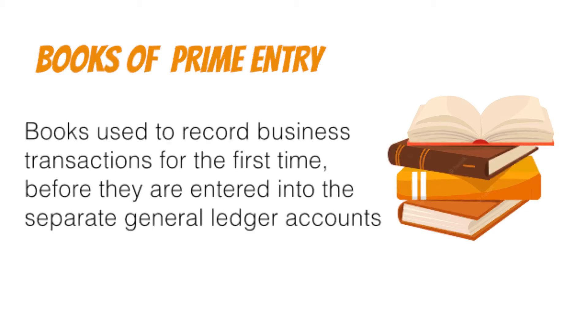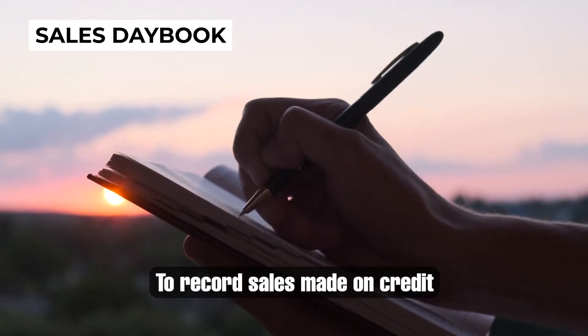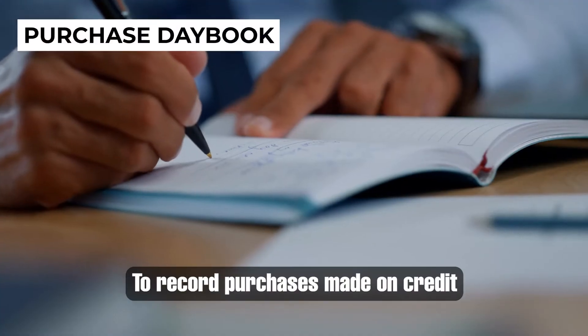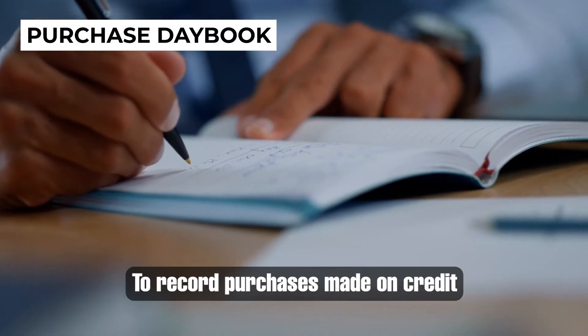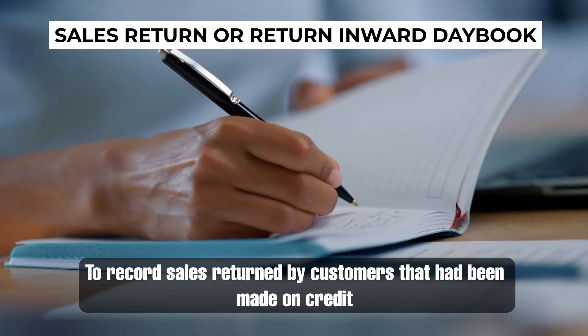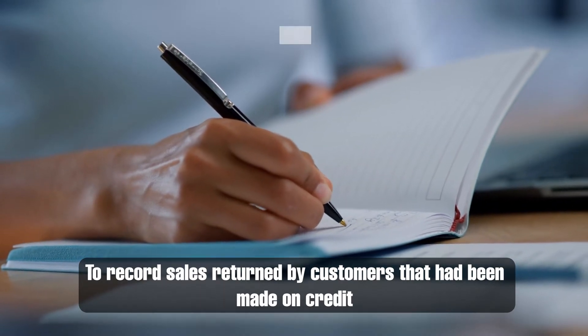Examples of books of prime entry are: Number 1, the Sales Day Book, which is used to record the sales made on credit. Number 2, the Purchases Day Book, which is used to record purchases made on credit. Number 3, the Sales Returns or Return Inwards Day Book, which is used to record returns by customers that had been sold on credit.